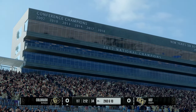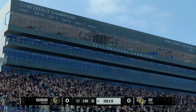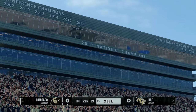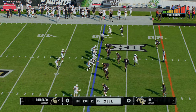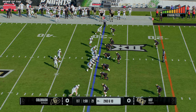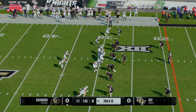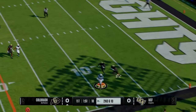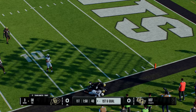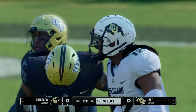Great job of containment by this defense. The end man on the line of scrimmage has got to be able to set the point and force the football back into traffic — and that's exactly what happened. The Buffaloes come to the line in the hurry-up. They'll run play action — unloads to the wideout, he's got it, huge gain before he goes out of bounds. Now they've got it first and goal.